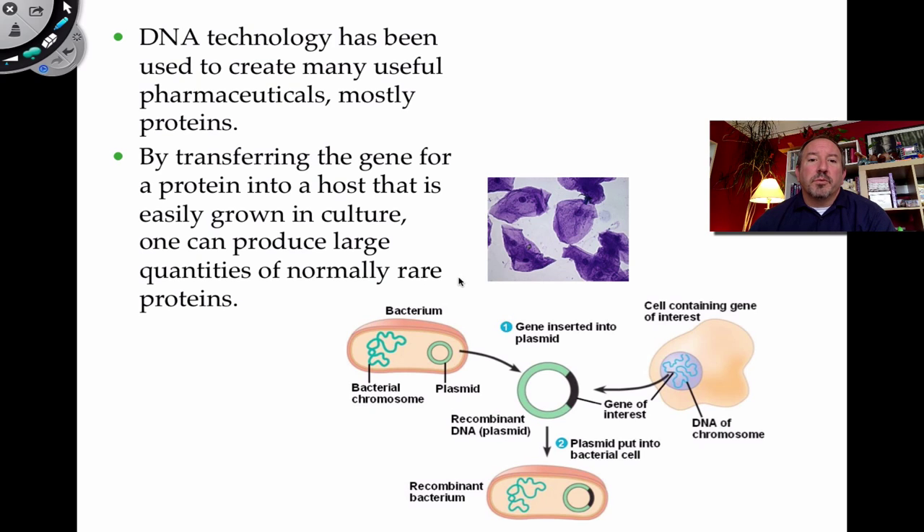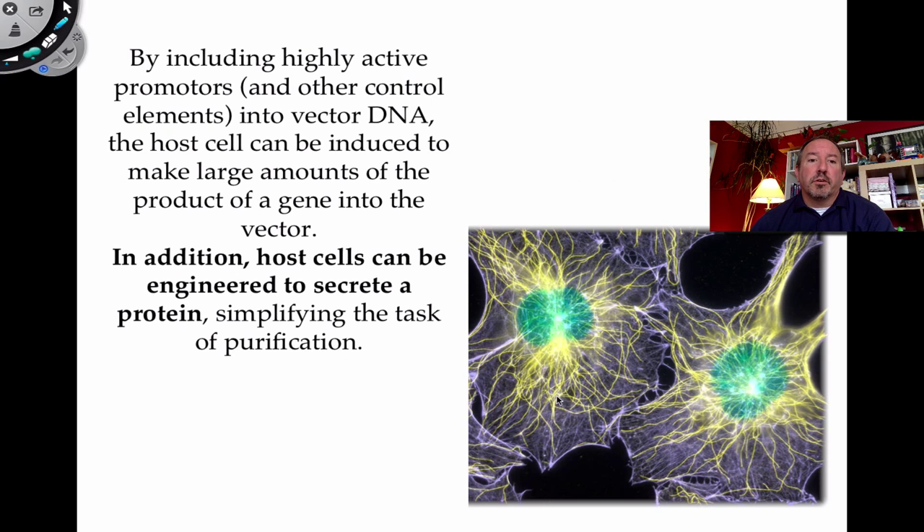DNA technology has been very useful in pharmaceuticals. We've been able to produce important proteins at large scale by taking a piece of DNA for a useful protein — like insulin — integrating it into bacterial plasmids using restriction enzymes, transforming that into bacteria, letting them grow, and purifying the human proteins for pharmaceutical purposes.